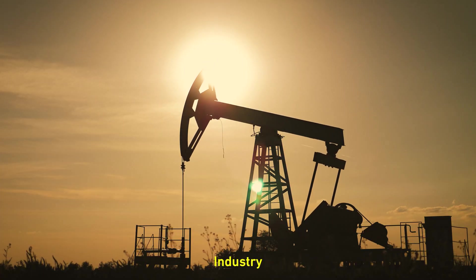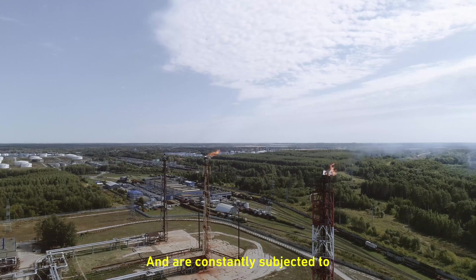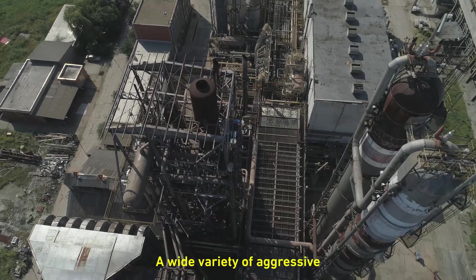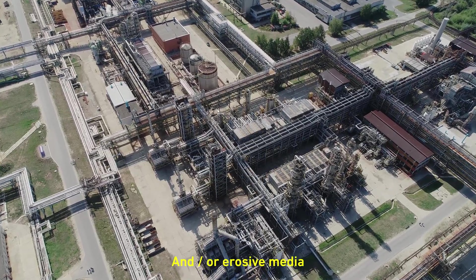Most assets in the oil and gas industry operate at elevated temperatures and pressures and are constantly subjected to a wide variety of aggressive chemicals, either produced or added to the process, and/or erosive media.